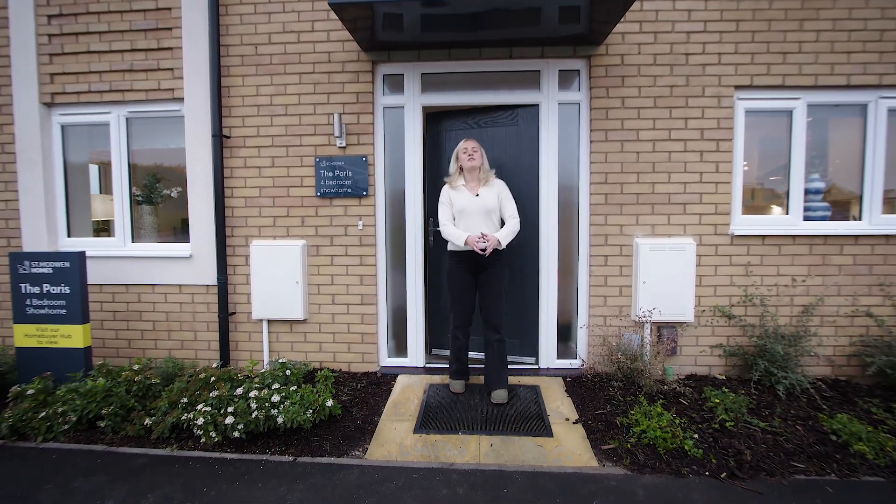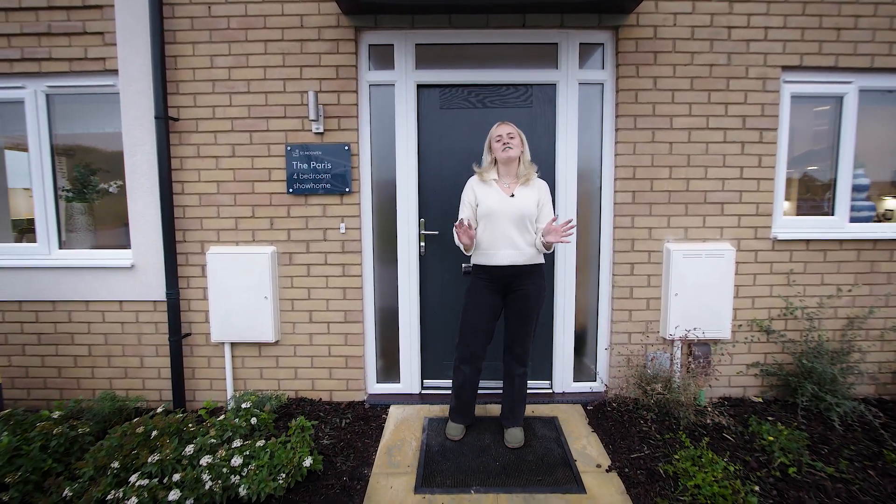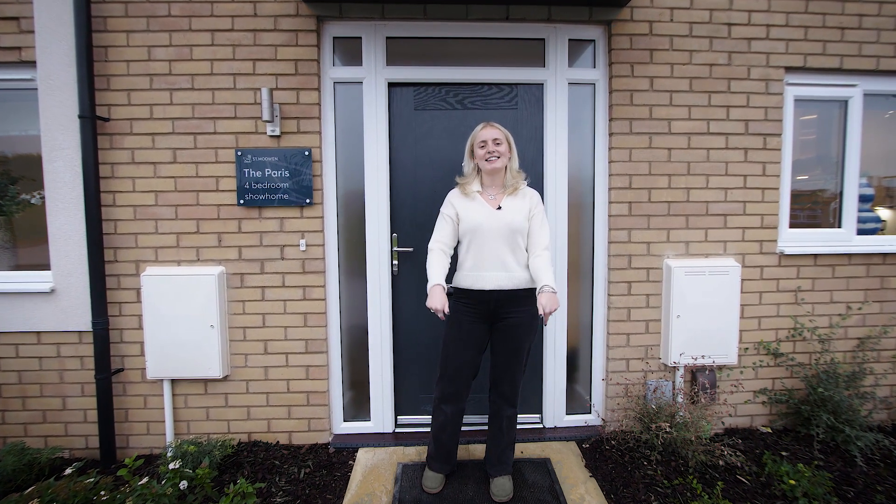Thanks for watching the house tour of our four-bed Paris home. For any further information on this property, check out the link in our description below.